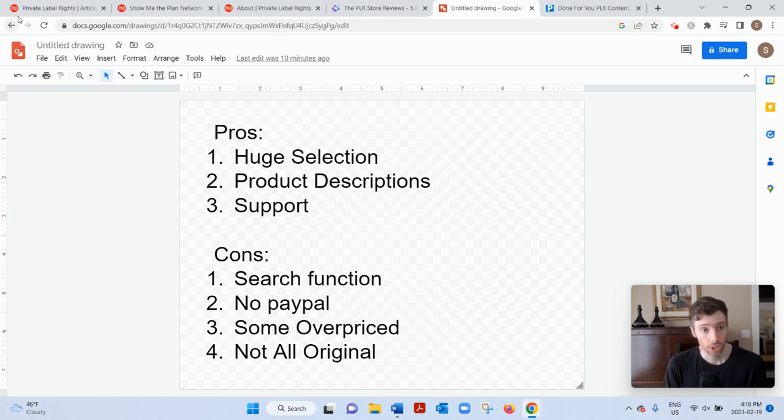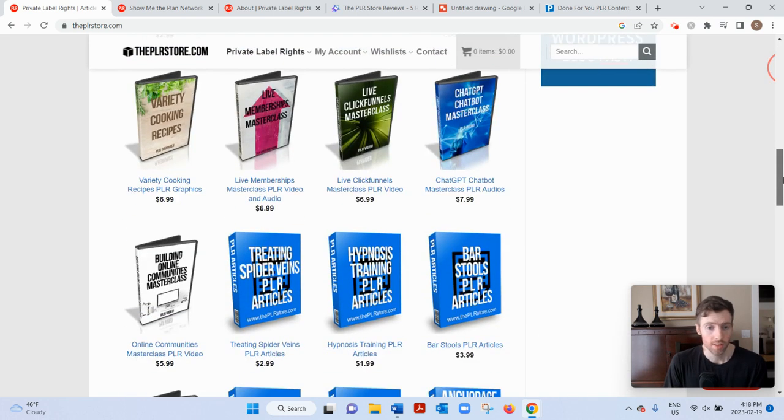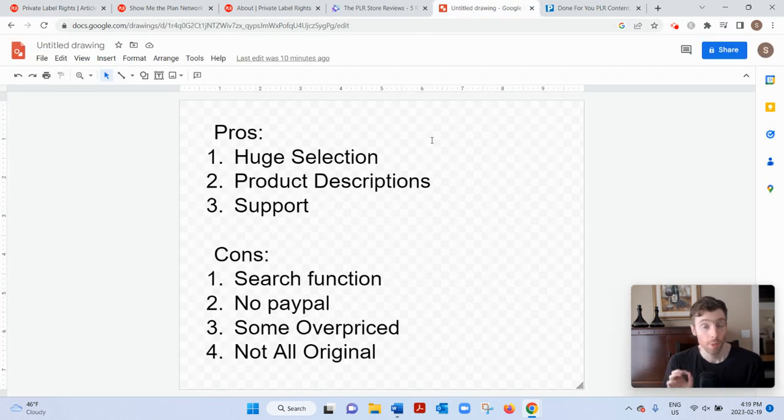The cons are the search function is quite limited. You can't really filter by anything — you just have that basic search bar. So that could be a problem having to sift through thousands of articles or eBooks. Another con is there's no PayPal option; some people prefer to pay via PayPal, so that could be a con for some people. Also, some of the products could be a little bit overpriced, so I would just shop around on other PLR websites. If you could find a similar or the same product on another website, just go with the cheaper option if you want to save a few dollars.